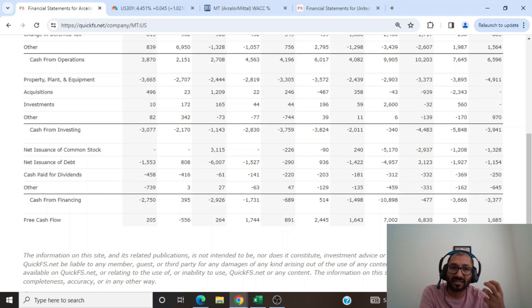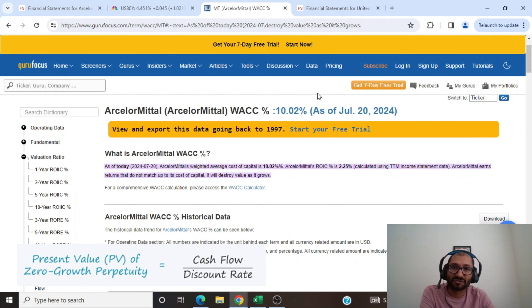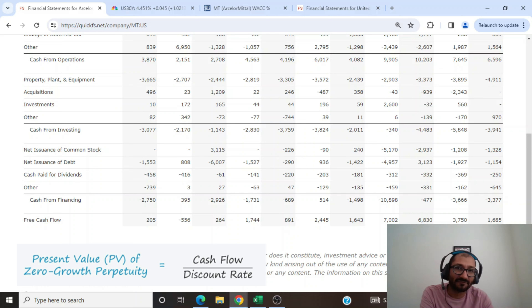If we want a rudimentary picture of intrinsic value, we can divide free cash flow by the discount rate. Using ArcelorMittal's weighted average cost of capital of about 10% as the discount rate, $3.75 billion divided by 10% gives us $37.5 billion. Comparing that to the company's current market cap of about $18 billion, we can see a wide discrepancy — the market values the company at $18 billion while our calculation comes out to $37.5 billion, suggesting the company is undervalued.